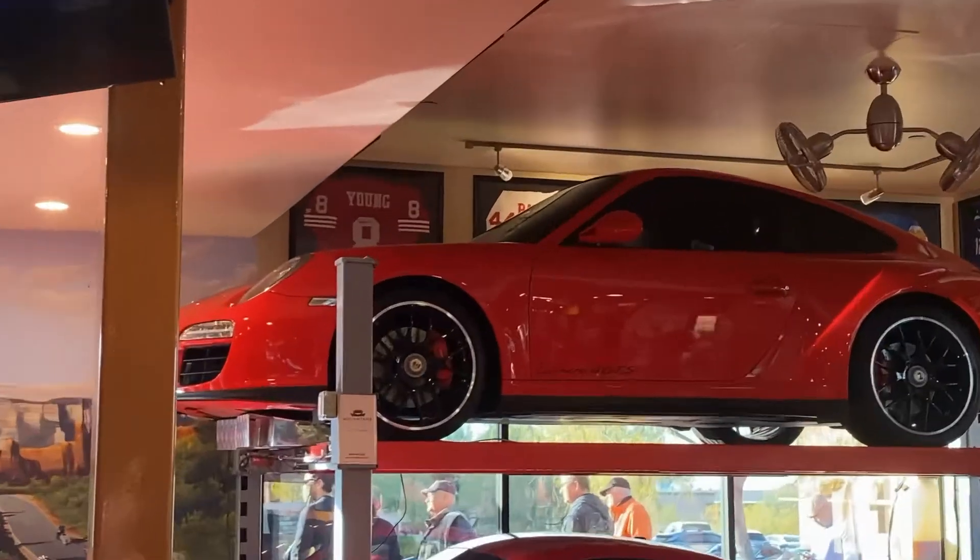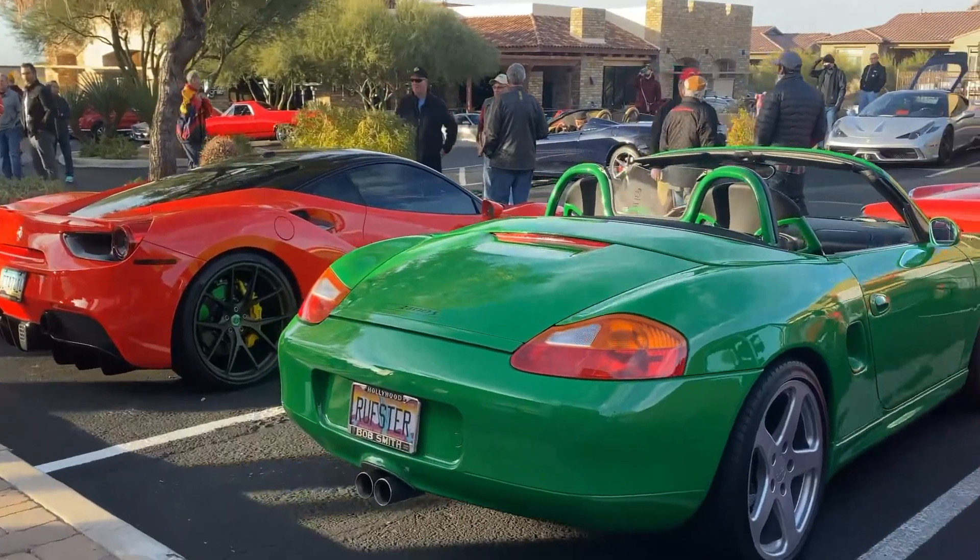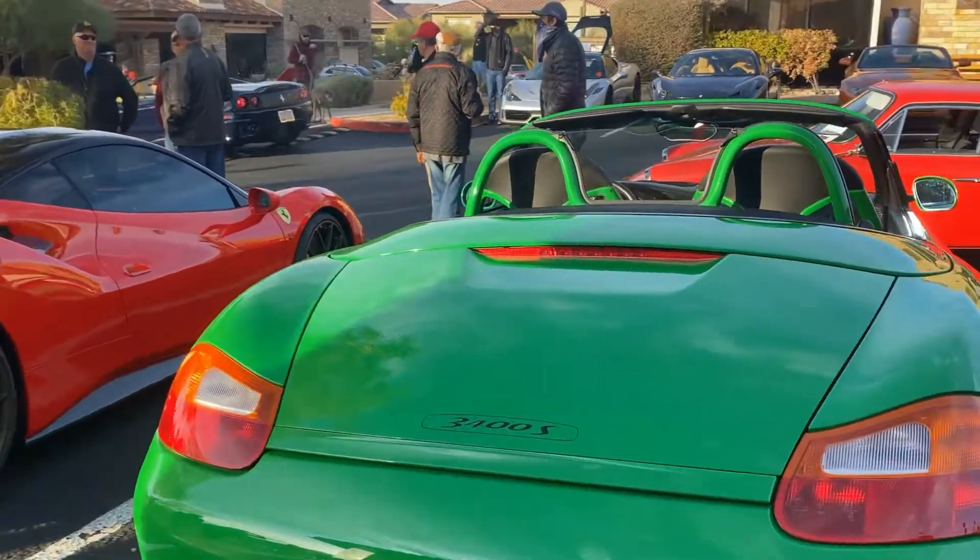The last time I was here this wasn't open so I was never able to come in here. Rara 4 GTS tucked in up there.